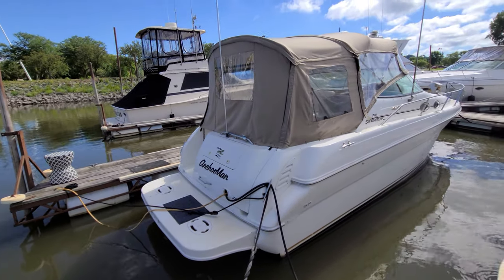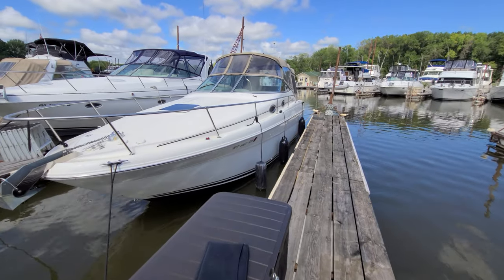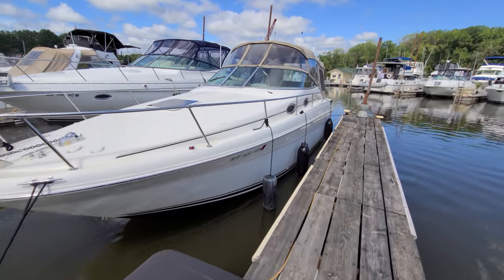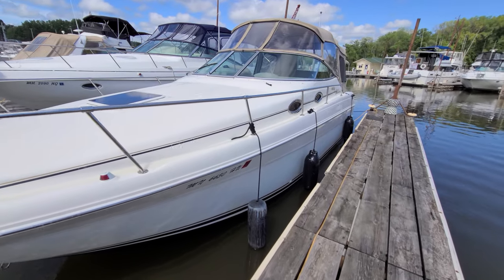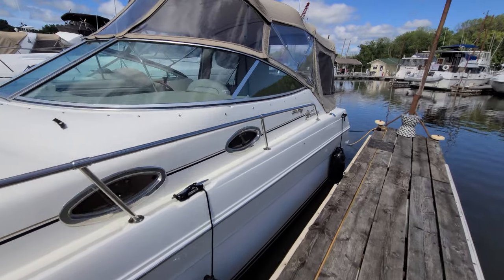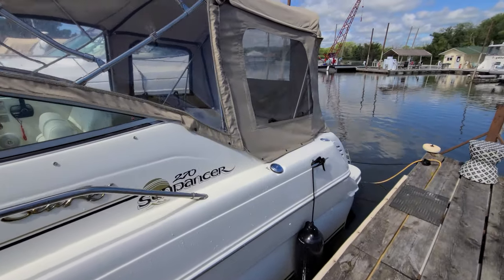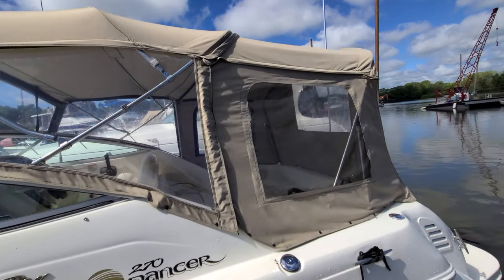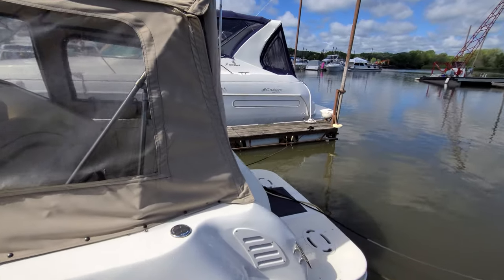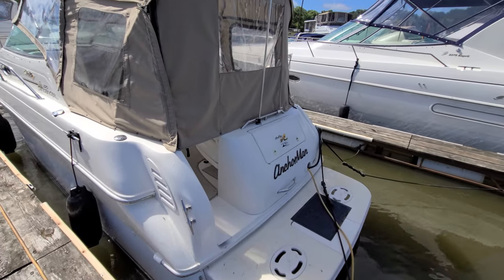Quick walk around the outside and we'll jump inside the boat. Down this side you can see the nice big fenders that come with the boat, all the mooring lines and shore cord. Just an overall good looking SeaRay 270 Sundancer with that nice full enclosure package. There are some other nice updates inside the boat as well.